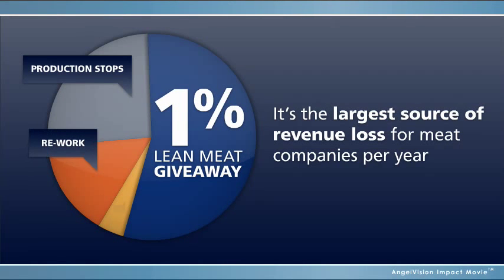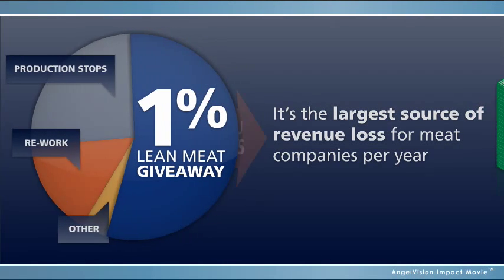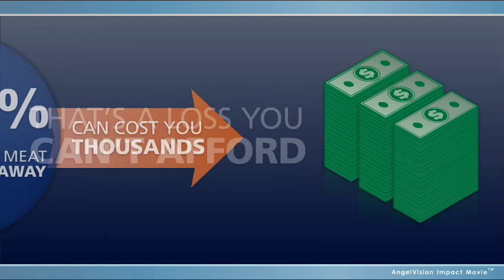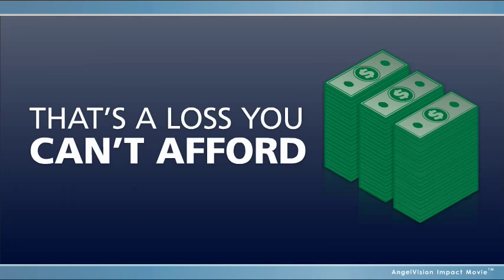Experience shows just 1% of lean meat giveaway can cost you tens of thousands of dollars per year. That's a loss you can't afford.